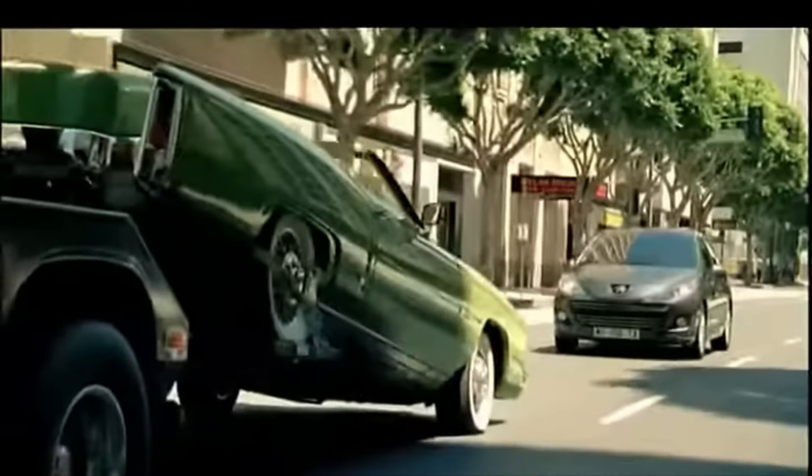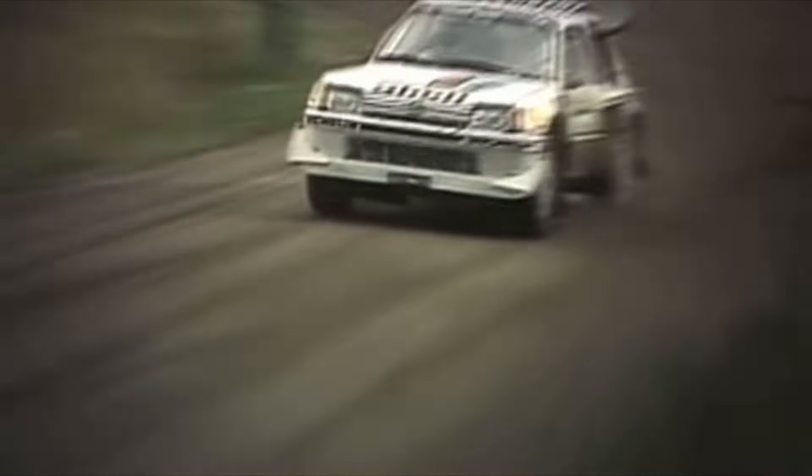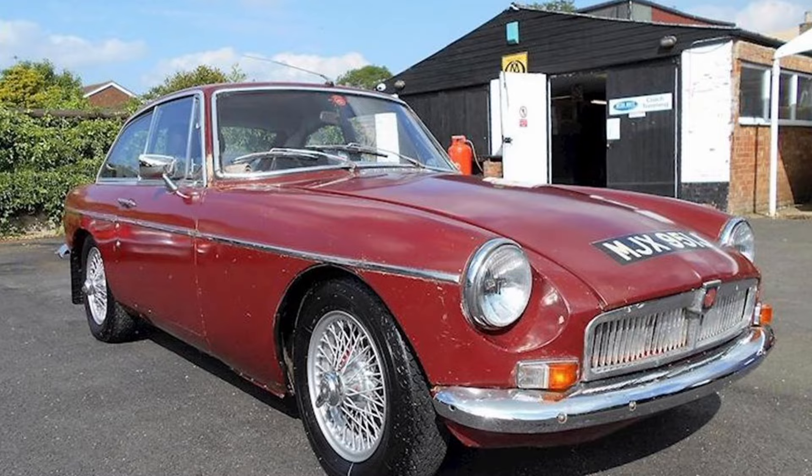The second superstar of the hot hatch world was the 1984 Peugeot 205 GTI. And while Peugeot may be known nowadays for building cars that are kind of the automotive equivalent of a Drake album, they were almost unstoppable in the 80s. The 205 GTI was one of the many iconic cars they produced at the time, and really helped solidify the hot hatch as a genuine performance option for those growing tired of their rickety old Fiats and MGBs.